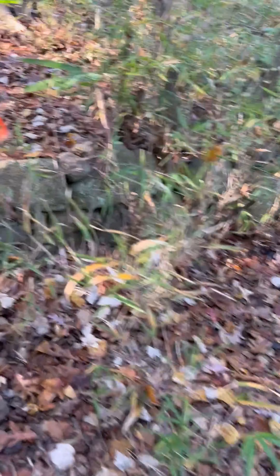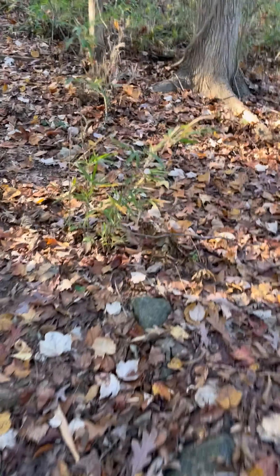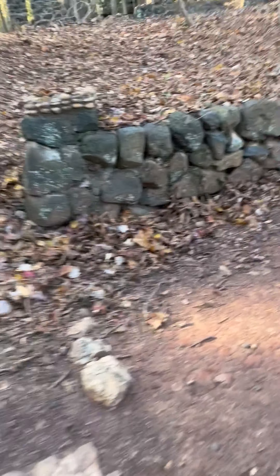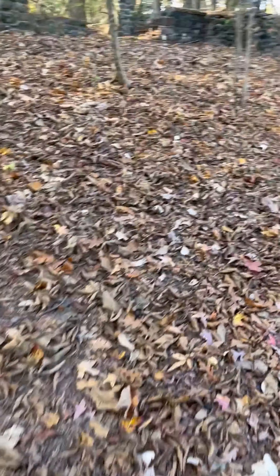I'm going to walk back up the steps here. Again, the rock layers here, walking up the steps, and again I am in the middle of the woods. I'm going to walk up into the final layer of where the house was.